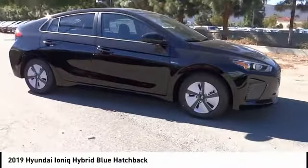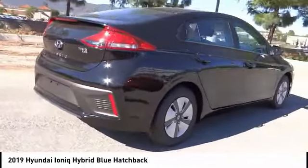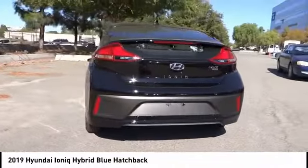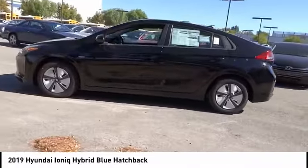Come test drive the 2019 Ioniq Hybrid. The sleek looking Hyundai Ioniq Hybrid offers a nice quiet ride while providing ample comfort. The Ioniq was built with efficiency in mind, but it will still give you a sporty driving experience and is priced below $25,000.